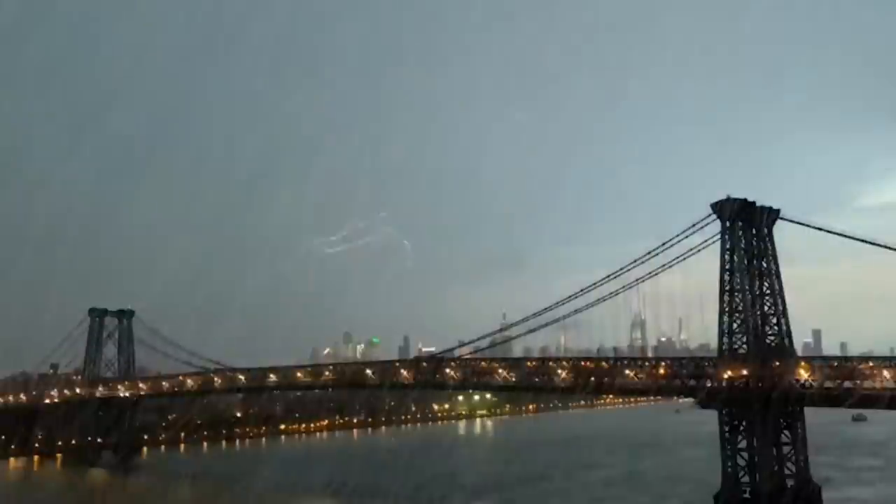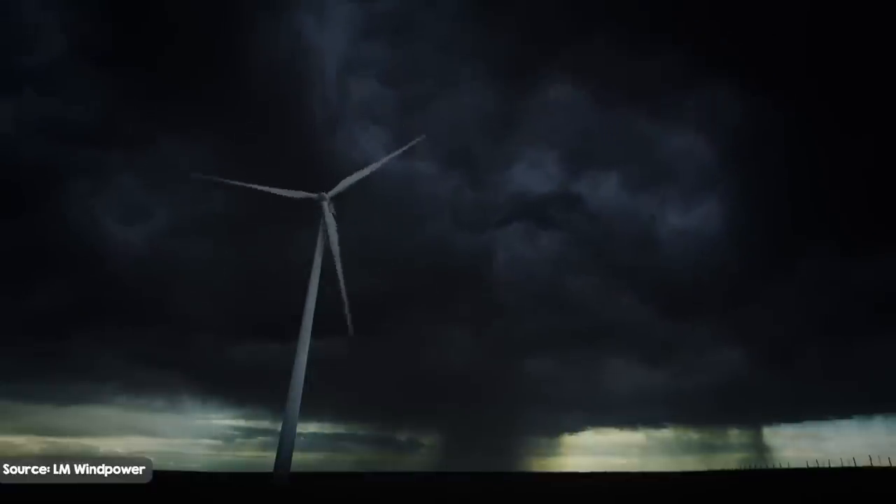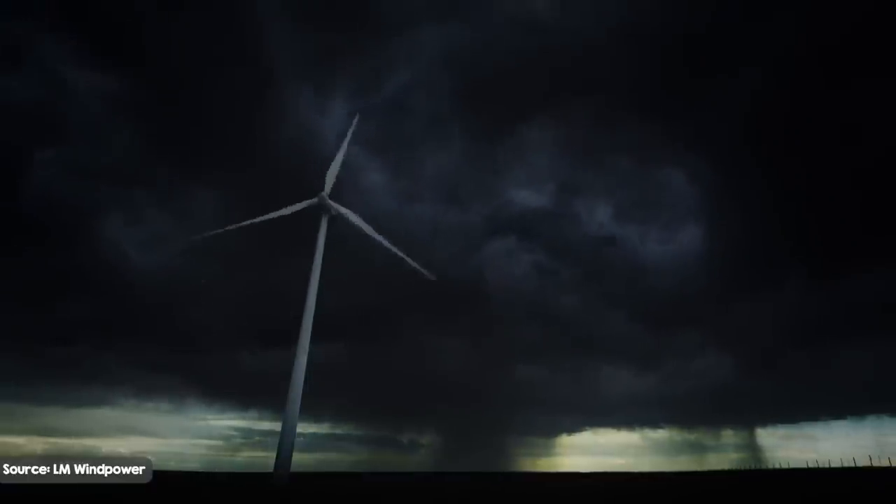To us humans, getting struck by lightning is an amazingly rare occurrence. But other things get struck by lightning all the time — things a little closer to the clouds where lightning forms, things like wind turbines. To wind turbines, getting struck by lightning is less like bad luck and more like an inevitability.